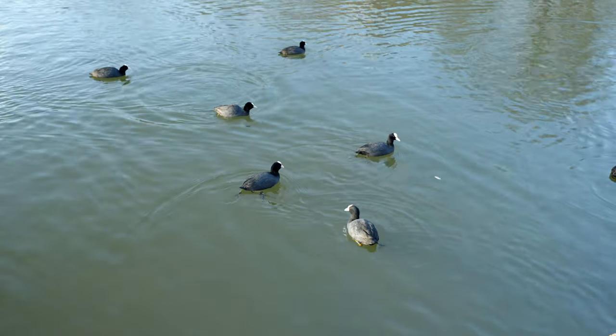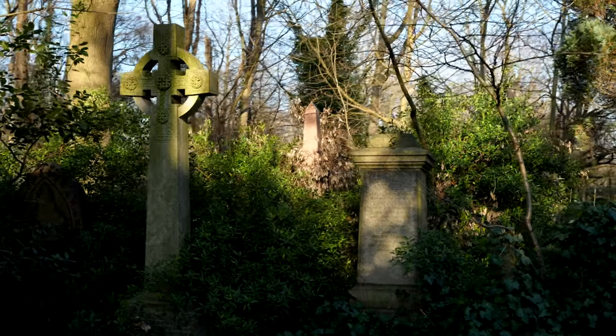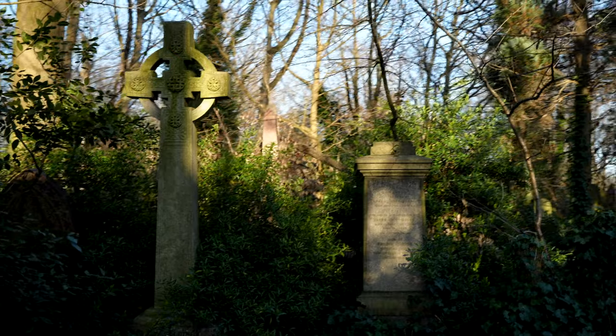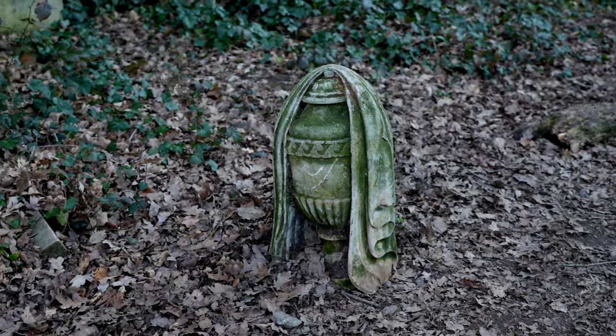At the end of the walk, you can reward yourself with a visit to one of the many restaurants in the area. The local cuisine is varied, with options ranging from traditional pub food to international cuisine.